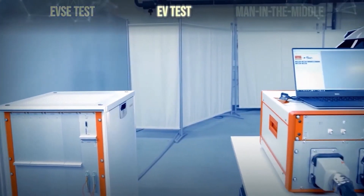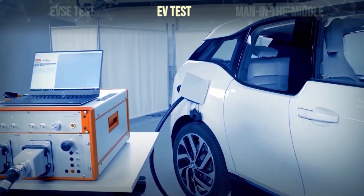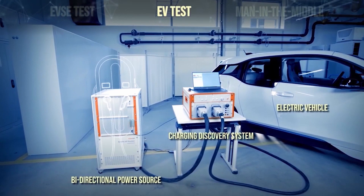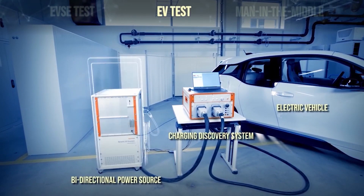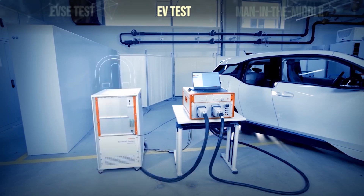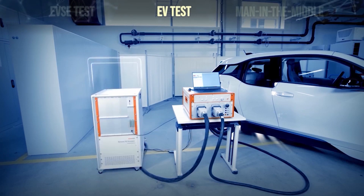EV test uses the same bidirectional power source but places it on the other side of the CDS. This setup can emulate charging stations with power of 10 to 600 kilowatts and maximum DC current of 600 amps. With these capabilities, CDS can test the charging systems of all electric vehicles at their full operational range.